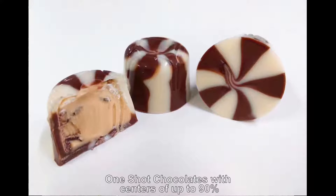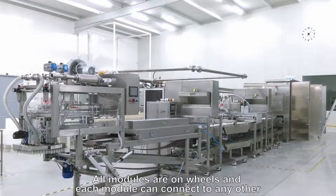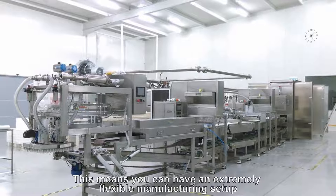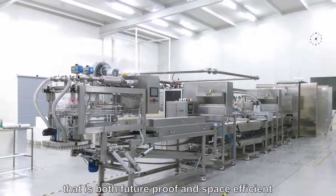In order to minimise factory space, each module has been designed with a return conveyor at the bottom to bring the moulds back to the beginning of the circuit where the de-moulding machine is located. This means the line can be completely straight. All modules are on wheels and each module can connect to any other, giving you an extremely flexible manufacturing set-up that is both future-proof and space efficient.